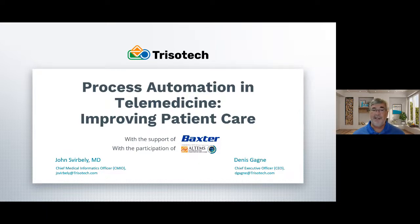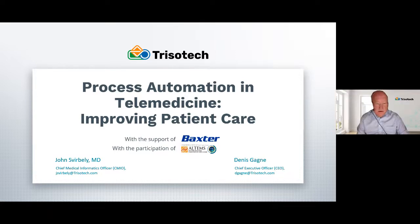Let me pass it on now to John Sverbele. Hi, I'm John Sverbele, I'm the CMIO at Trizotec, and I'll be leading you through our discussion today which is how to use telemedicine for improving patient care.